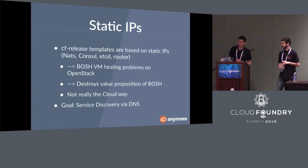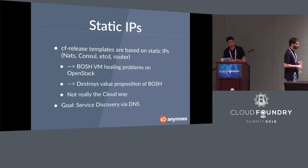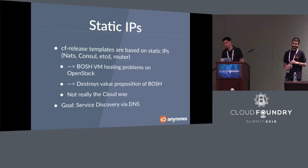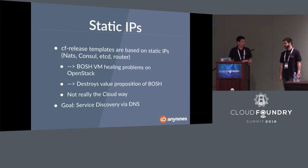The next problem comes from our environment: we're using OpenStack with DHCP, which causes problems with static IPs in some Cloud Foundry release templates. For example, assume a virtual machine has a static IP assigned. The compute node fails, BOSH detects the missing job and tries to recreate the VM and reassign the old static IP. But in OpenStack, that static IP can't be reassigned directly because the compute node failed. So we had a significant problem with static IPs, and we decided to use service discovery via DNS instead.